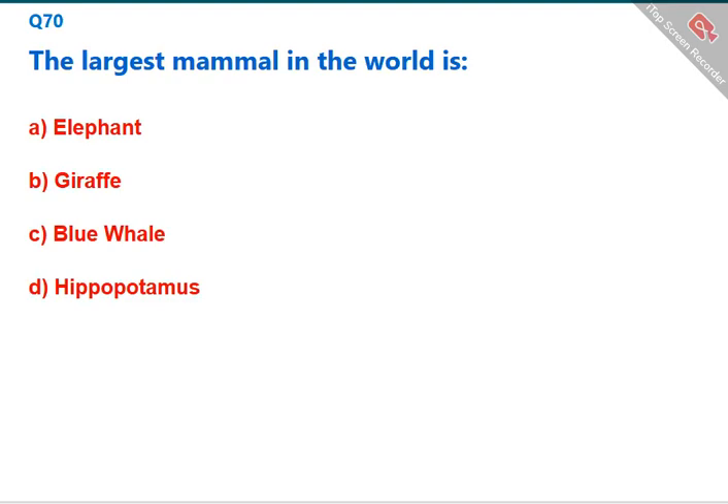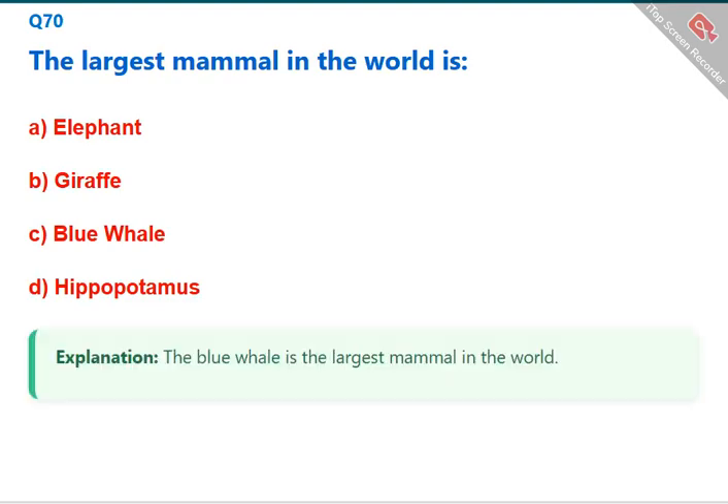The largest mammal in the world is the blue whale. The correct answer is C: blue whale.